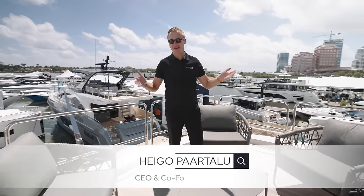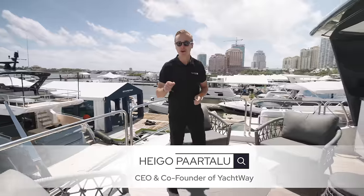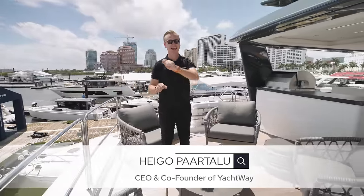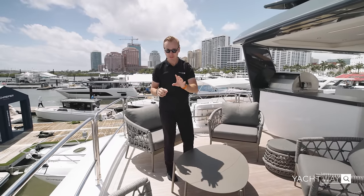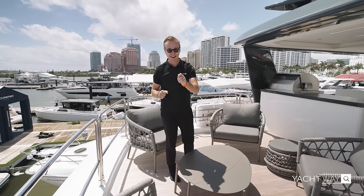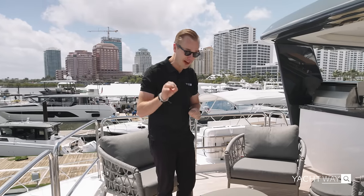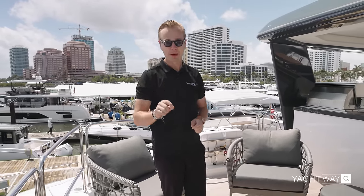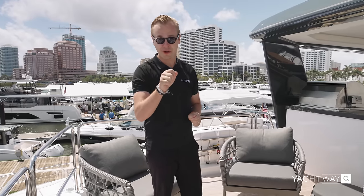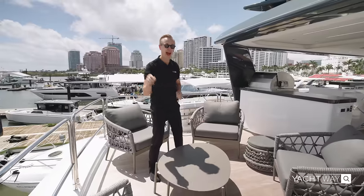Hello everyone and welcome to another Yachtway Spotlight. Today I'm going to take you on a full thorough walkthrough of this Sirena 88 by Sirena Yachts. If you're looking for the perfect boat to play hide and seek on, this is the boat for you. This is not a normal 88-footer — it literally feels like a 100-footer with its very interesting quirks and features. Come with me and let's take a look.